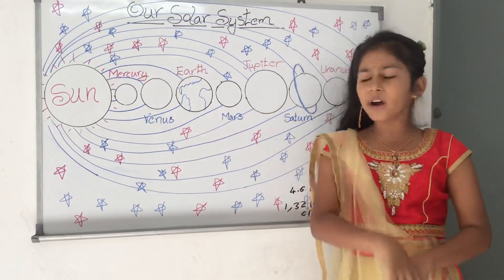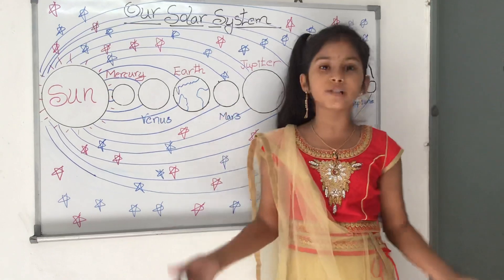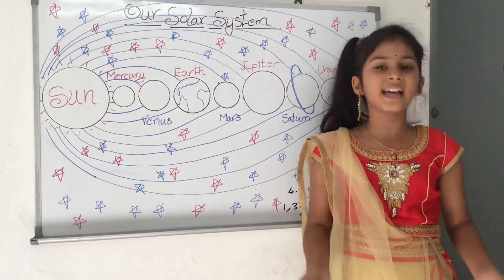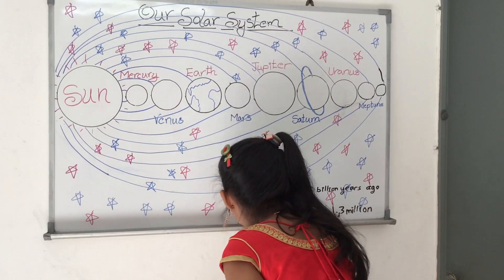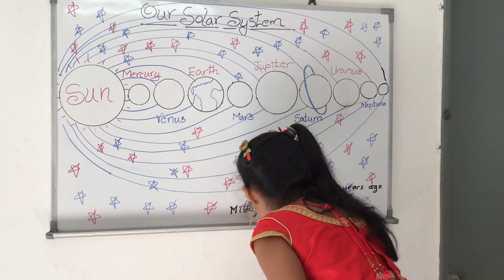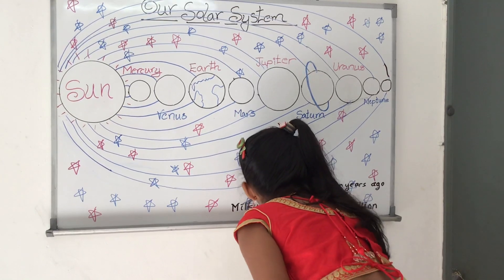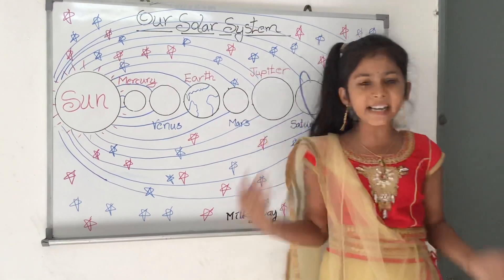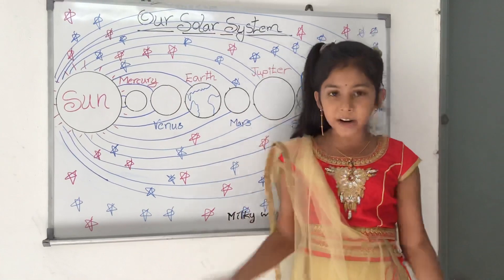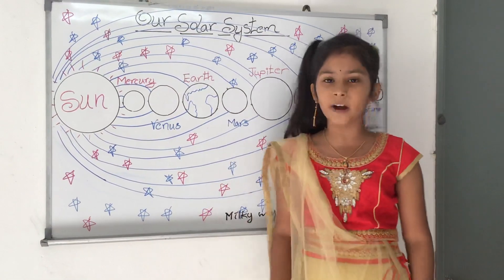The sun is just one of hundreds of billions of stars in the galaxy that we live in, which is called the Milky Way. The whole universe must have hundreds of billions of galaxies in it.